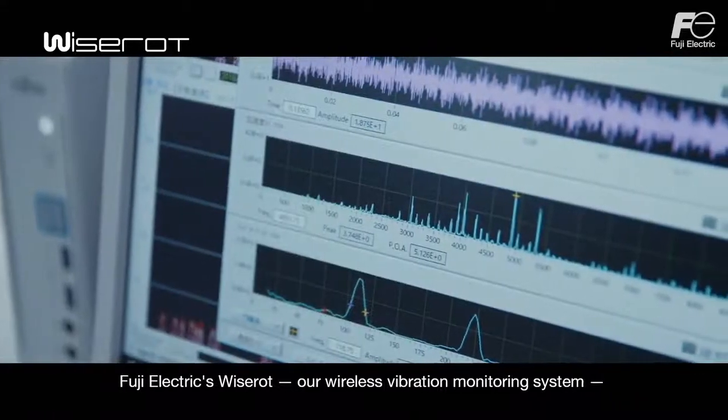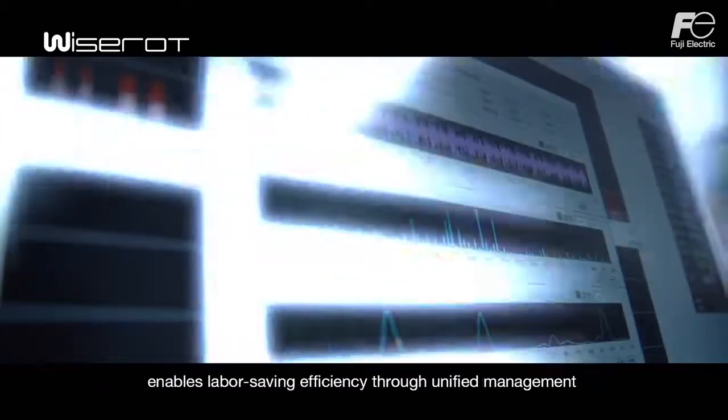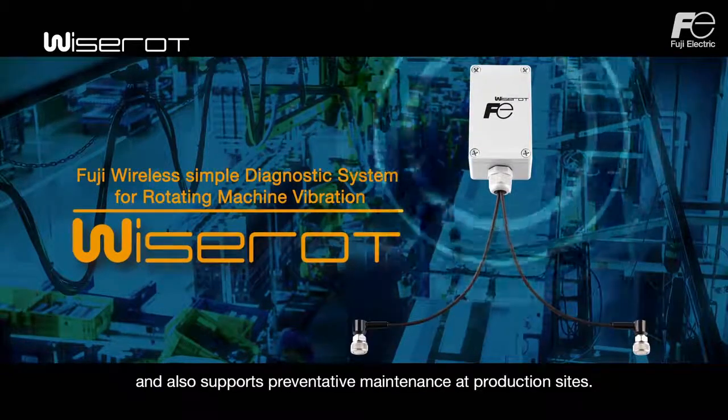Fuji Electric's WiseRod, our wireless vibration monitoring system, enables labor-saving efficiency through unified management and also supports preventative maintenance at production sites.